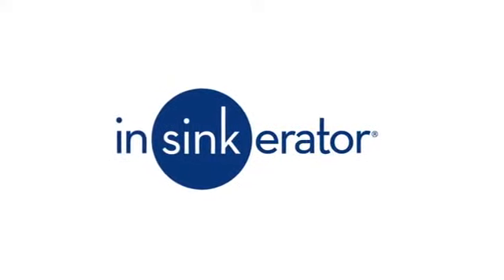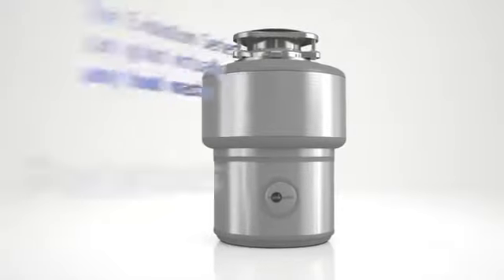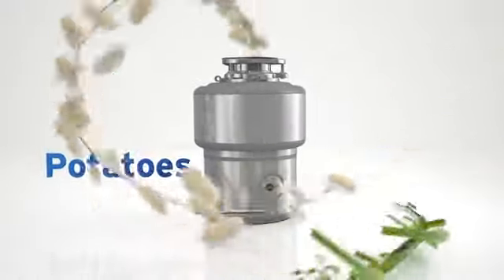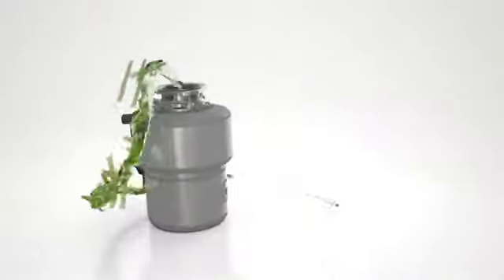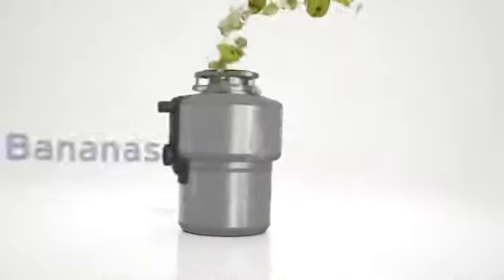How often do you think about your kitchen food waste disposer? Now you can think about it even less, because Insinkerator has changed the way you think about disposing of everything, thanks to Evolution Series food waste disposers.